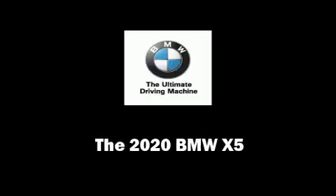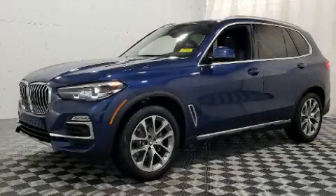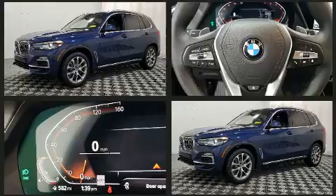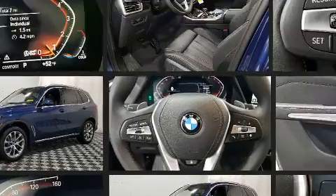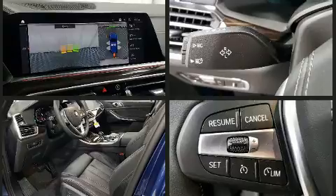Outstanding design defines the 2020 BMW X5. Smooth gear shifts are achieved thanks to the 3.0-liter six-cylinder engine, and for added security, dynamic stability control supplements the drivetrain. A turbocharger is also included as an economical means of increasing performance.